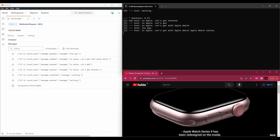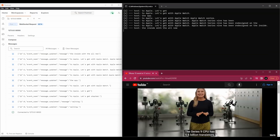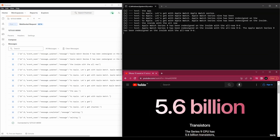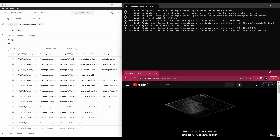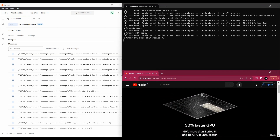Apple Watch Series 9 has been redesigned on the inside with the all-new S9 SIP. The S9 CPU has 5.6 billion transistors, 60% more than Series 8, and its GPU is 30% faster.